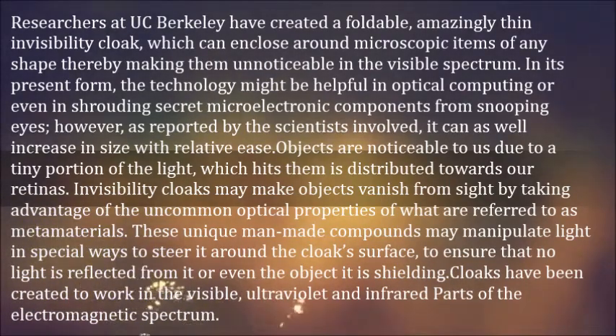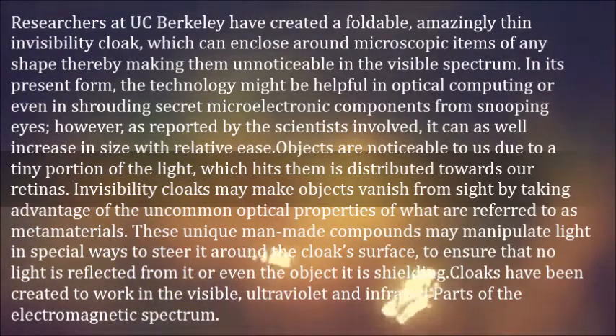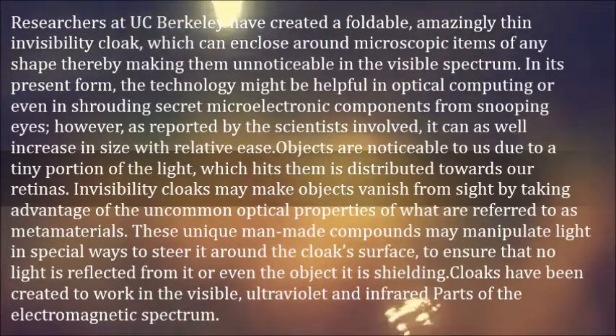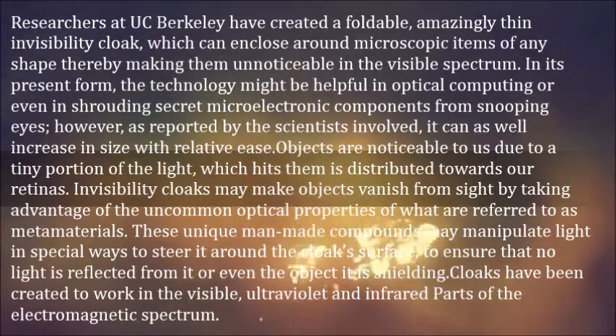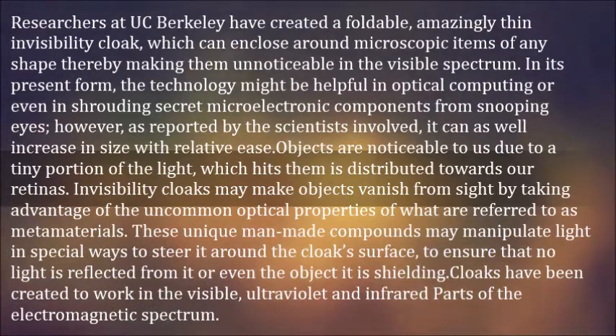Objects are noticeable to us due to a tiny portion of the light which hits them being distributed towards our retinas. Invisibility cloaks may make objects vanish from sight by taking advantage of the uncommon optical properties of what are referred to as metamaterials. These unique man-made compounds may manipulate light in special ways to steer it around the cloak's surface, to ensure that no light is reflected from it or even the object it is shielding. Cloaks have been created to work in the visible, ultraviolet and infrared parts of the electromagnetic spectrum.